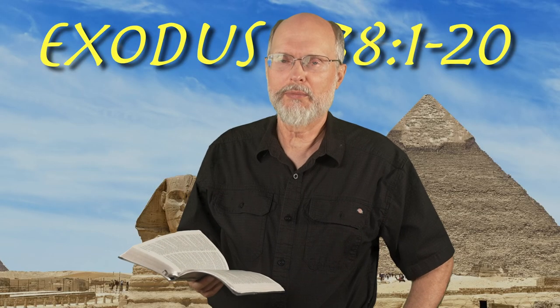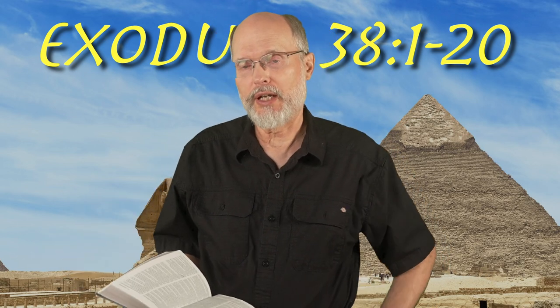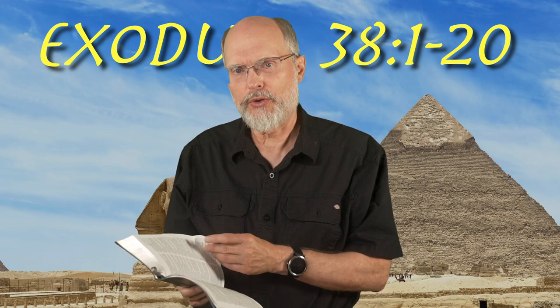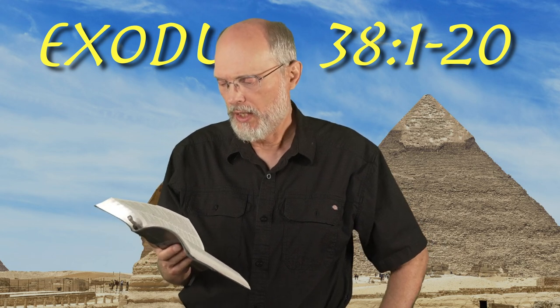Hey, hello, welcome back. We're in the book of Exodus — hundreds of episodes in — and we're in chapter 38, near the end of the book. What do we find in Exodus 38? We've got 20 verses in here, but I'm just going to read the beginning.